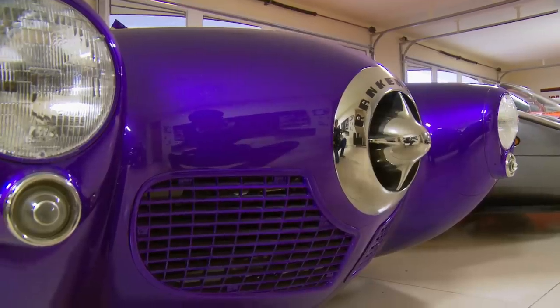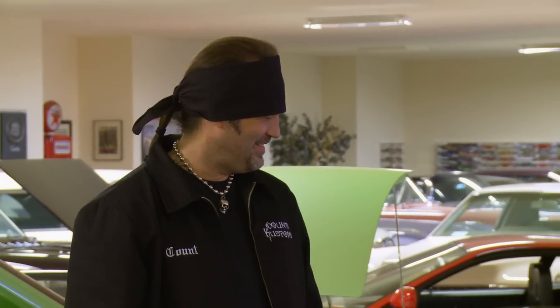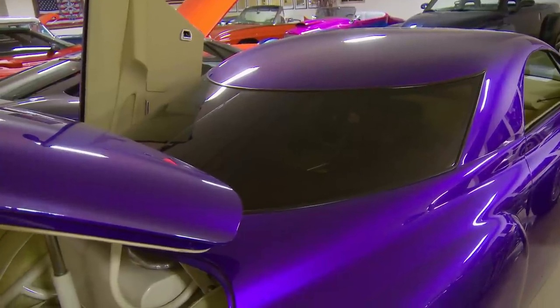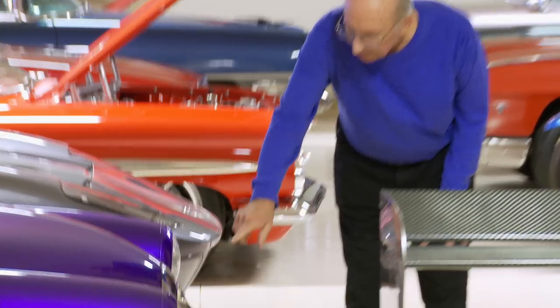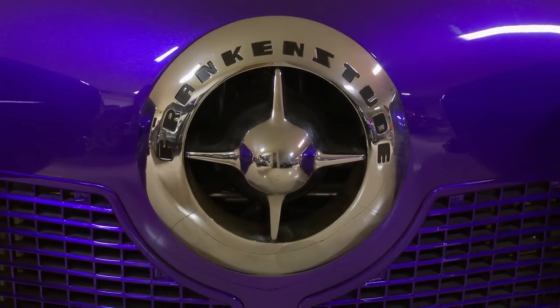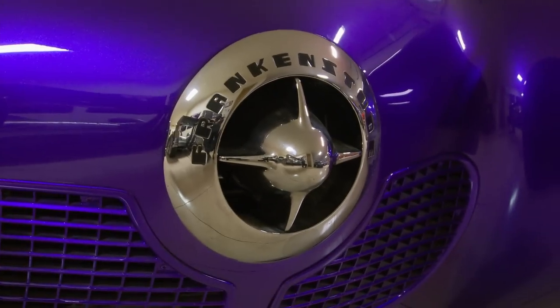So this started off life as a 50 Studebaker? 48 and 50, and I think the front fenders and the grill is 51. The rest of the car is basically 48. The top is all custom made, all the glass is custom made. Especially that rear window. This bullet nose here, where it used to say Studebaker — it now says Frankenstude. It's cast right in it — not like somebody painted it on there. Cast right in it. That's incredible.